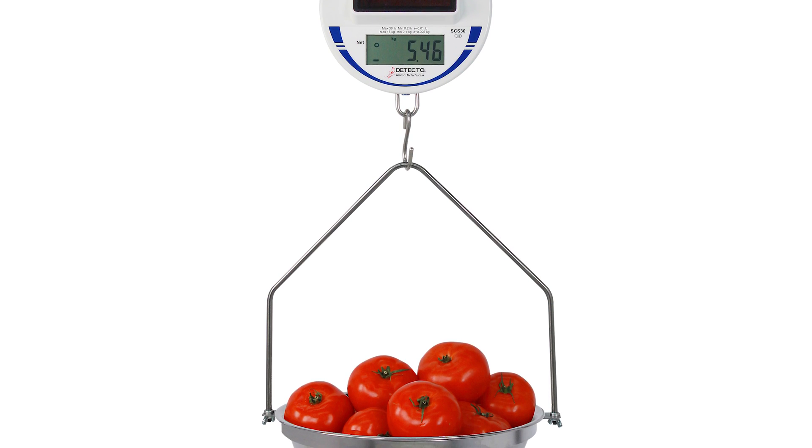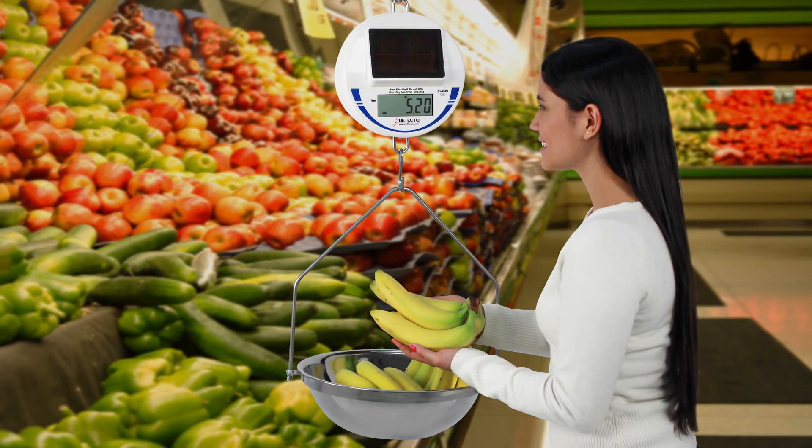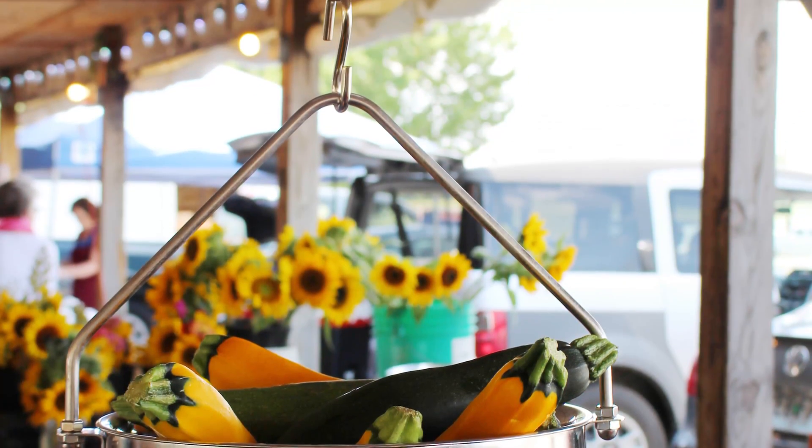It's a very unique, NTEP-approved, legal-for-trade solar hanging scale. You'll probably find this across the nation in some of the larger chains you visit already. This great scale is completely solar-powered and NTEP-legal-for-trade. Most scales at your grocery store or farmer's market are just estimating scales.